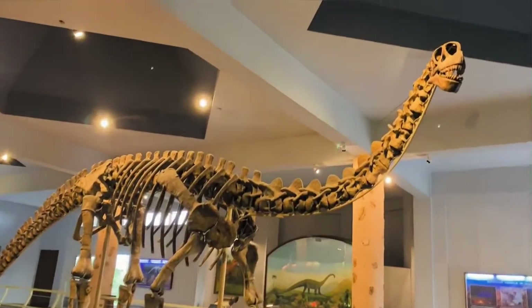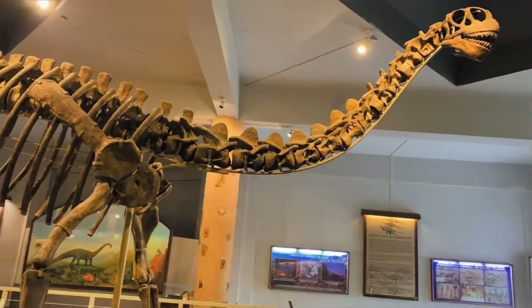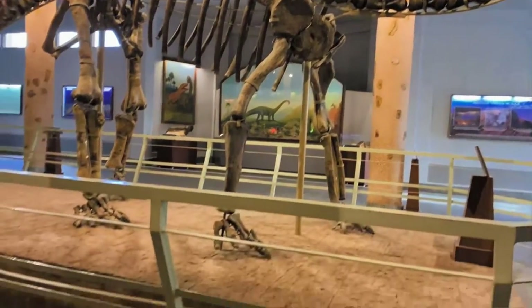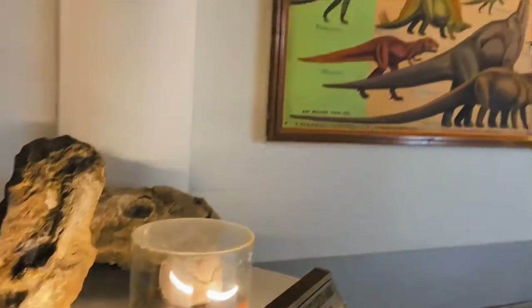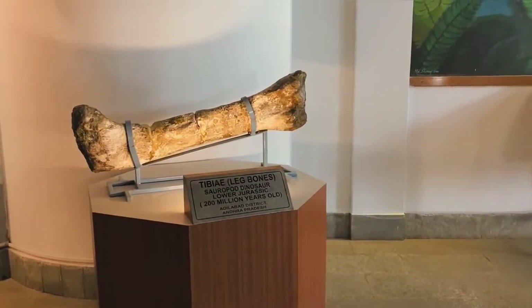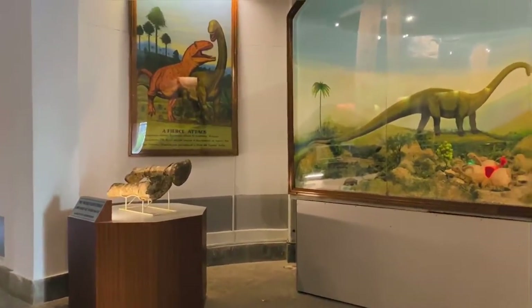Wow, oh my god! All of the stuff that you see here were actually excavated from a place called Yamanpalli, which is in Adilabad district.